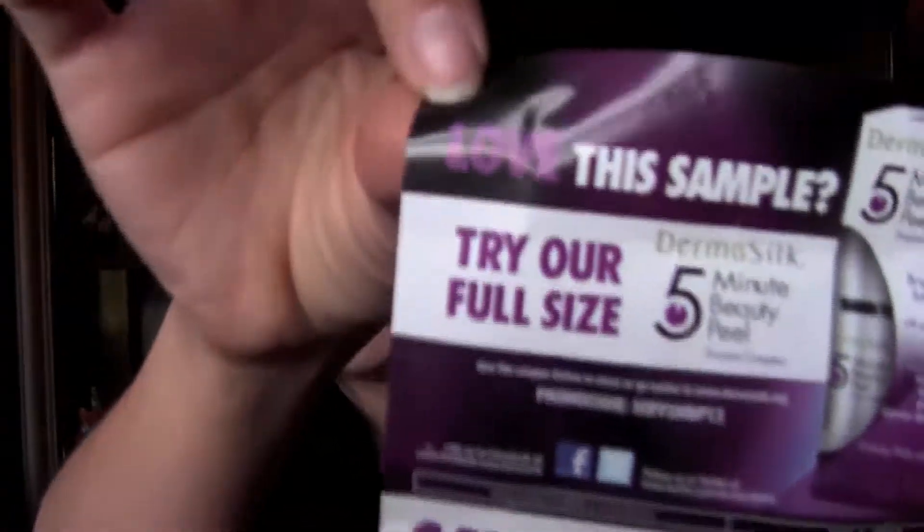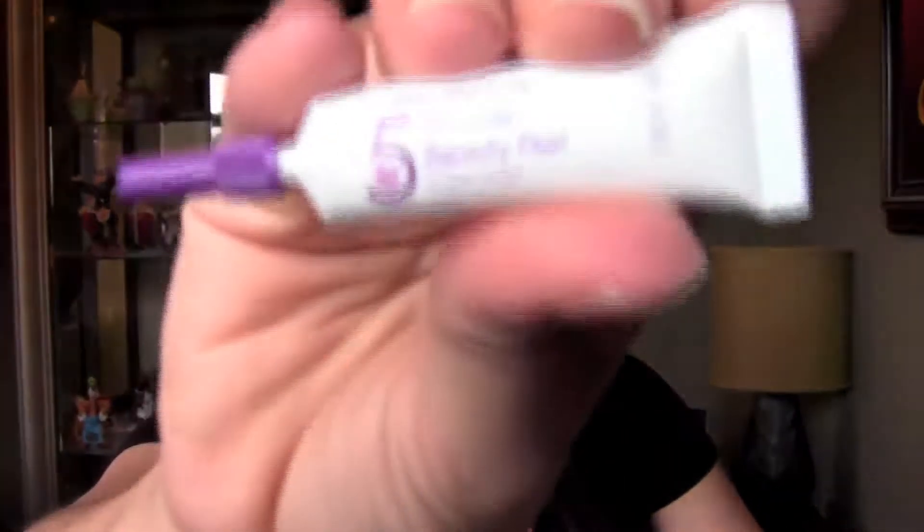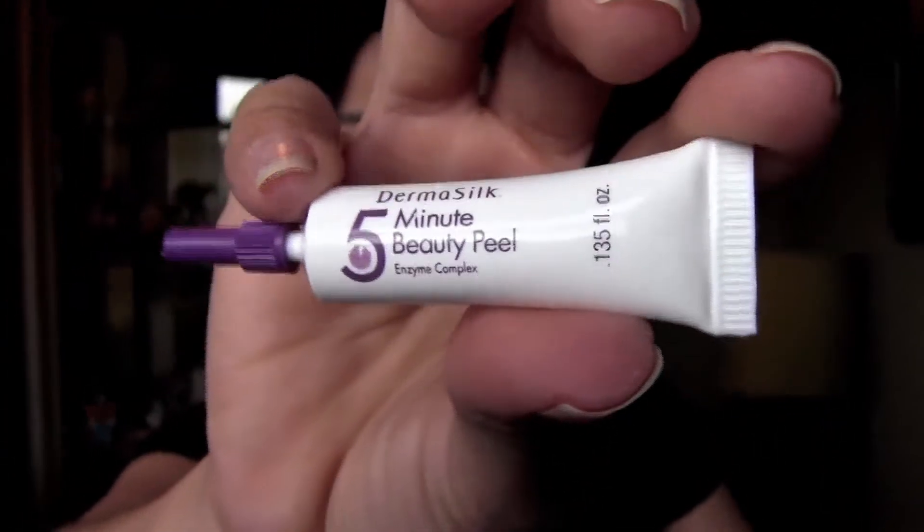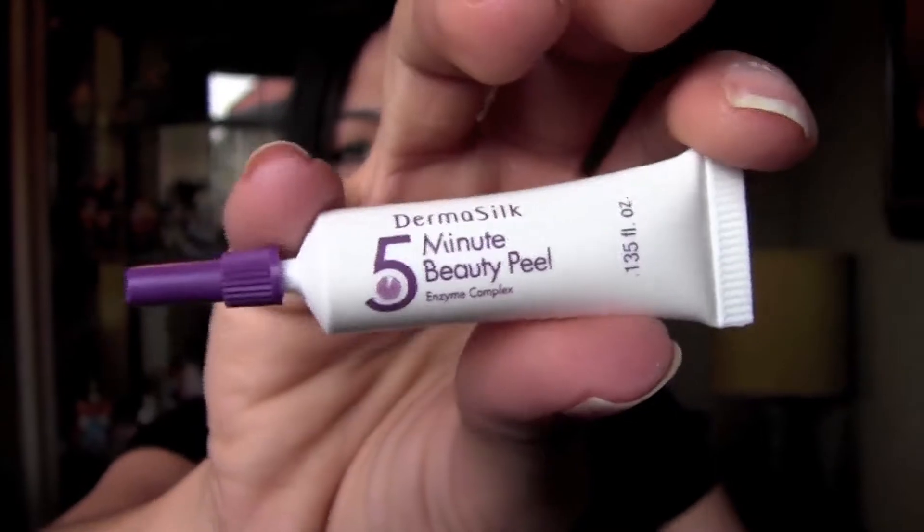The first thing I'm going to pull out is from Dermasilk — they have a little five dollar coupon here, and this is for the five minute beauty peel. I'm not familiar with it at all. I've had other items from them and they're kind of strange and weird to use, like the face lifting thing — it makes your skin super tight. So I'm not sure how this one works, but I'm interested to try it.